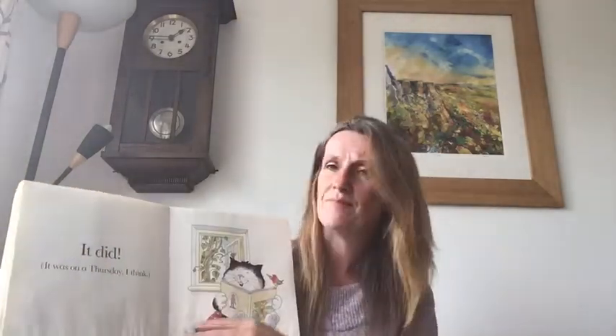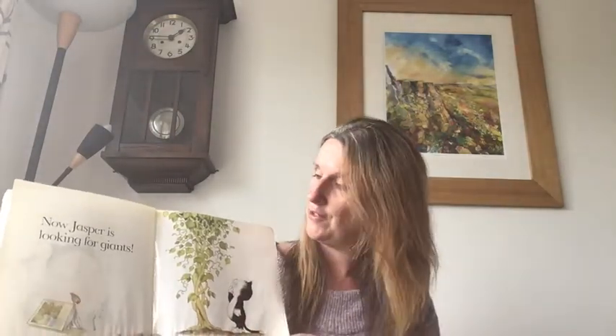But a long, long, long time later it did. And it was on a Thursday I think. Now Jasper is looking for giants. The end.